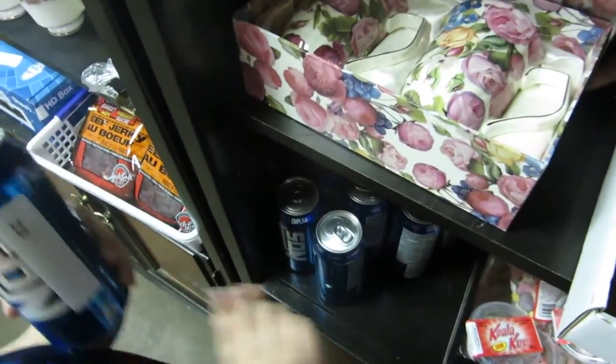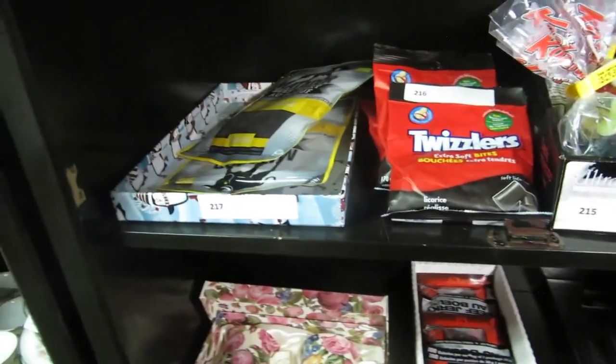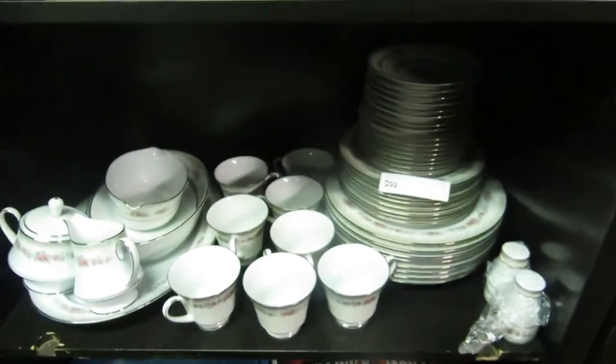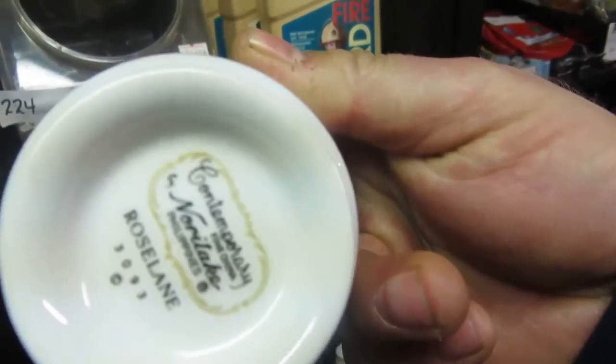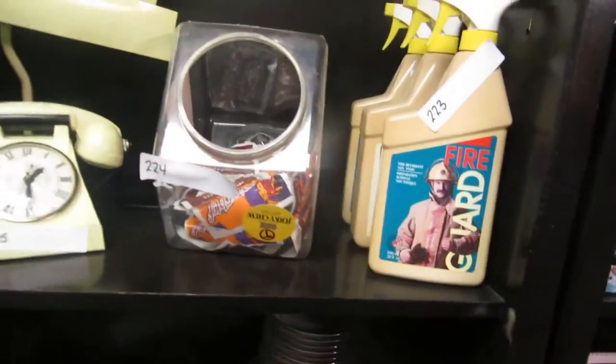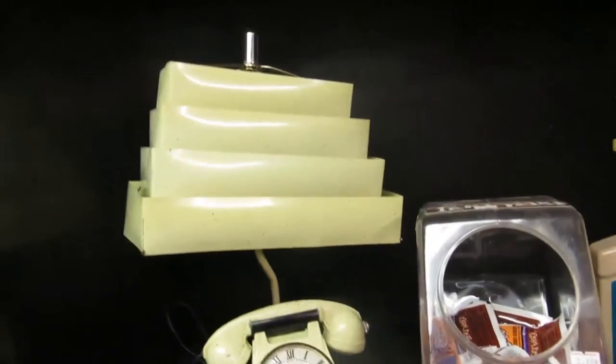We've got some ice water, some jubes, some NOS, some knives, beef jerky. Ooh, fancy glasses. We've got some cheesies and gummies, Twizzlers, beef jerky. We've got a nice hat and some more stuff. Jerky. And we have a Shaw box.